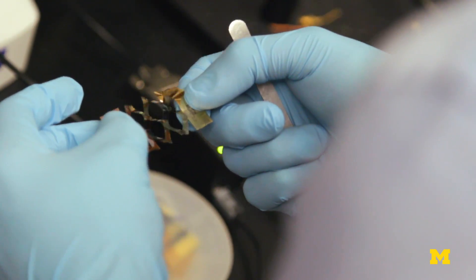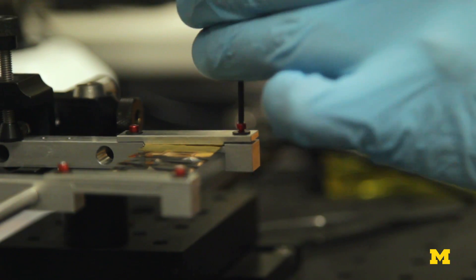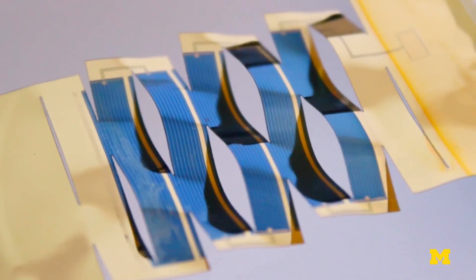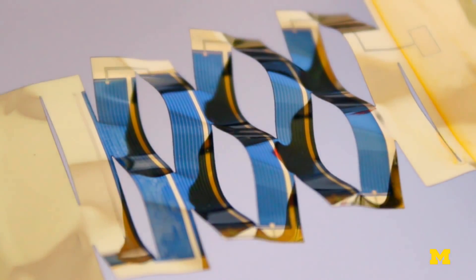The solar industry is very focused on improving efficiency and reducing cost. Our attempt with this research is to propose a new way of looking at these structures and saying you can use existing materials and nothing really needs to change very much. You just shape them in different ways that gives you this benefit.